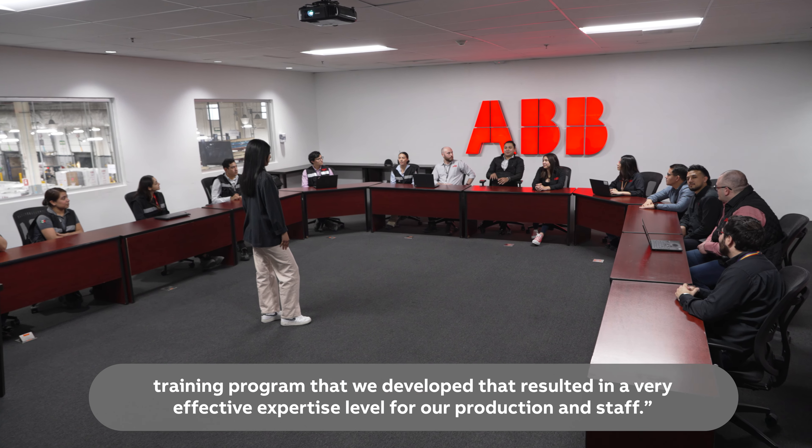Collectively, these improvements have doubled production capacity at our switchboard factory in Monterey, Mexico. As you can see, we have greatly increased the factory's efficiency, so we're ready to deliver on time. With continuous innovation and resiliency, ABB is doing even more for its customers.